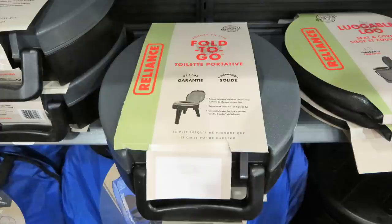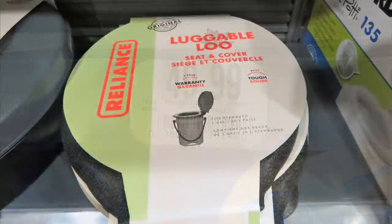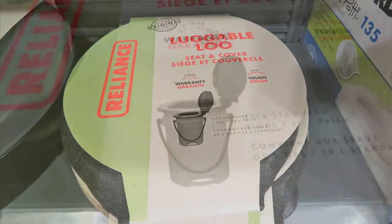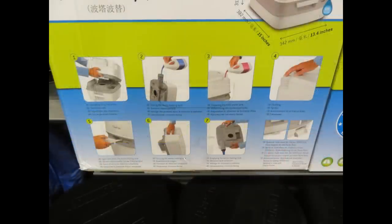Cabela's also had some portable toilets. They have a Fold-to-Go that you can fold up and take with you for $49.99. They also had the Luggable Loo — just the seat cover for $15.99; you can get any five-gallon bucket to pair with it. They have the Thetford porta potty, which I've used at granny camp when my grandkids came last summer. It has a holding tank, a flushing mechanism, and it works great — most like a regular toilet. It's great for camping or if you need to shelter in place and the water stops running.